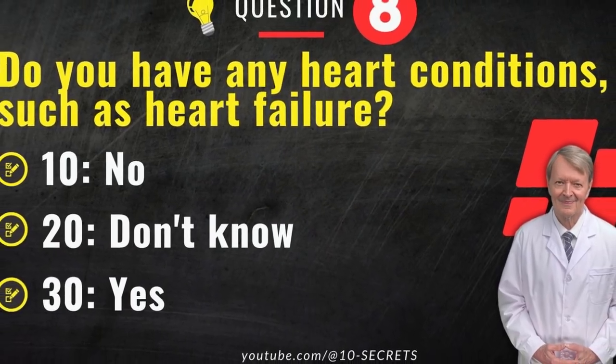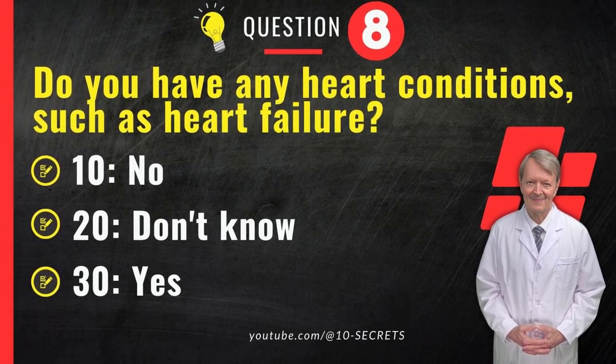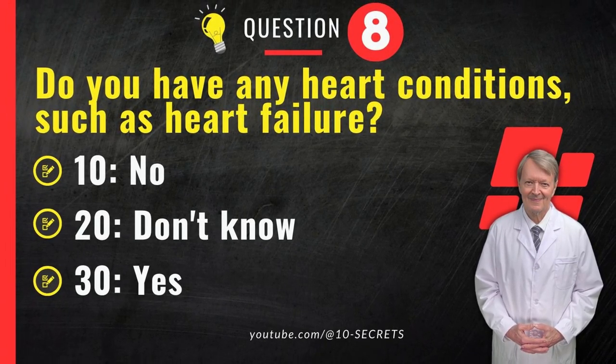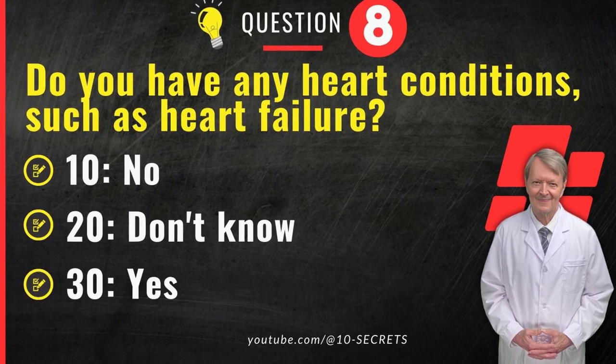Question 8. Do you have any heart conditions, such as heart failure? 10. No. 20. Don't know. 30. Yes. Choose an option and record your score.